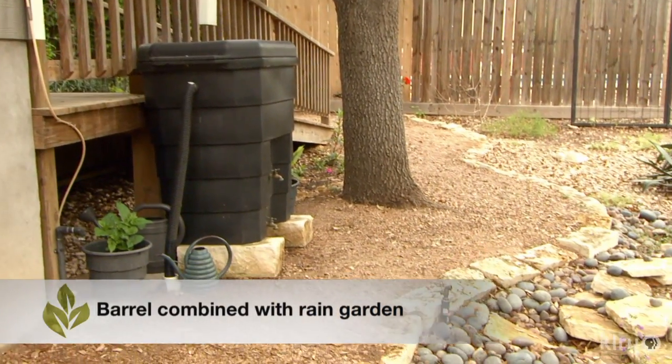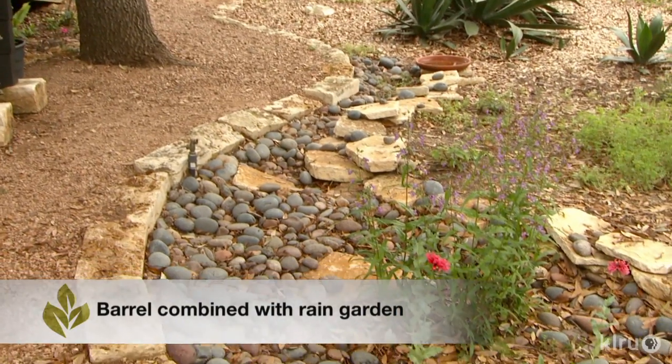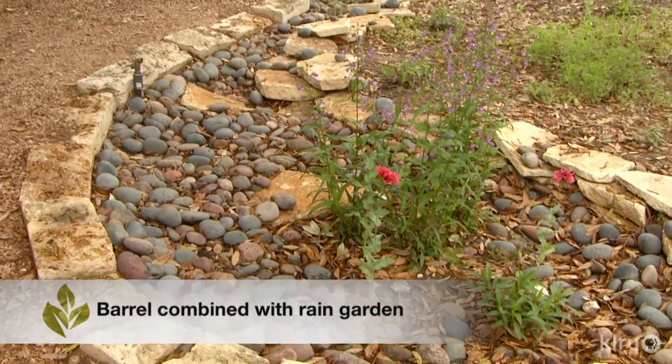We haven't even mentioned collection of rainwater, which is an important strategy. Rain barrels — a lot of people use 55-gallon rain barrels — but rainwater collection can be much larger. When I lived in Dripping Springs we had two 10,000-gallon tanks that supplied all the water for everything. Rainwater is retained in a closed system so it doesn't evaporate.